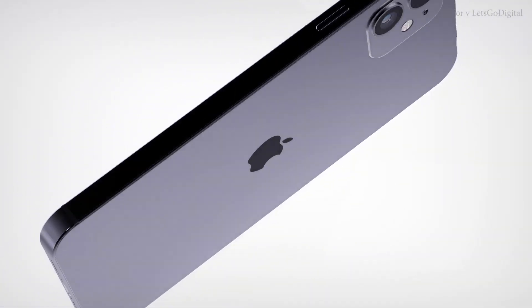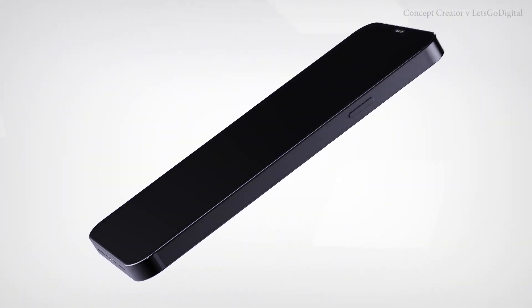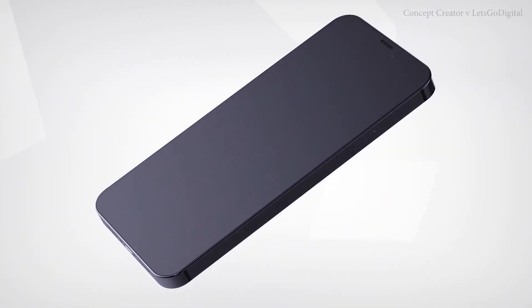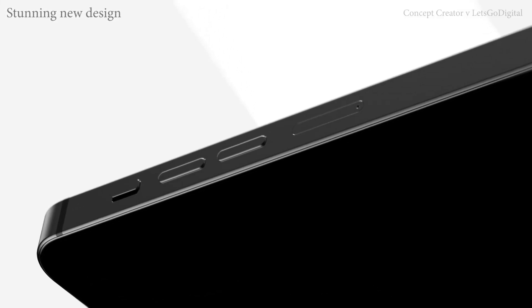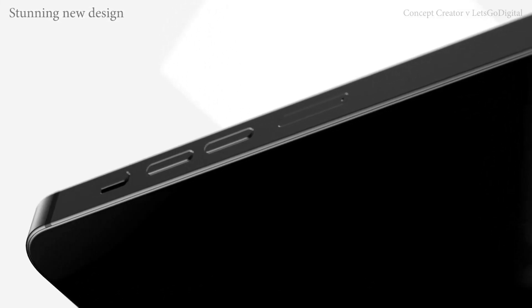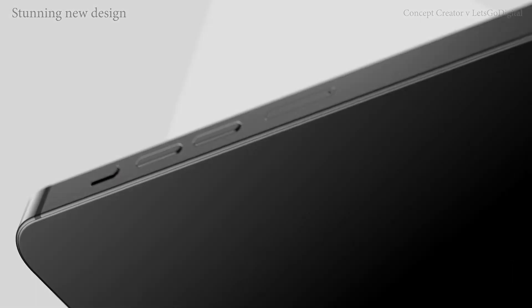It has also been reported that BOE's OLED panel failed the testing phase for the iPhone 12, which is expected to launch later this year. BOE, LG Display, and Samsung Display were meant to supply OLED screens for the iPhone 12 series. A report later claimed that Samsung would provide 80% of screen orders for the next iPhone.